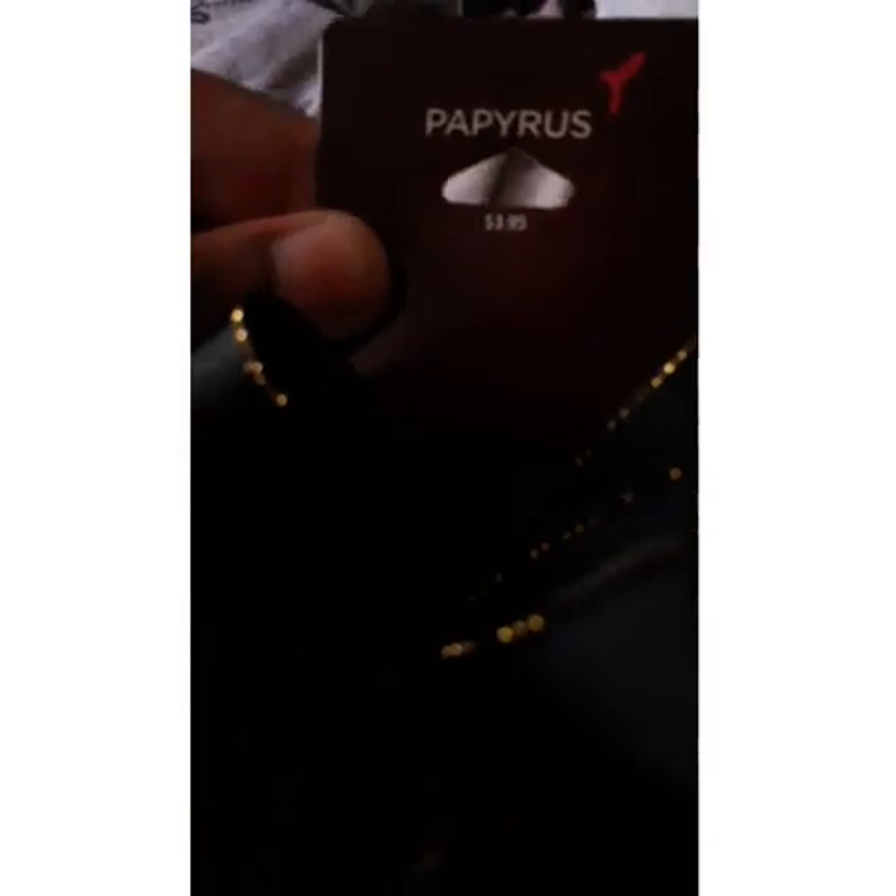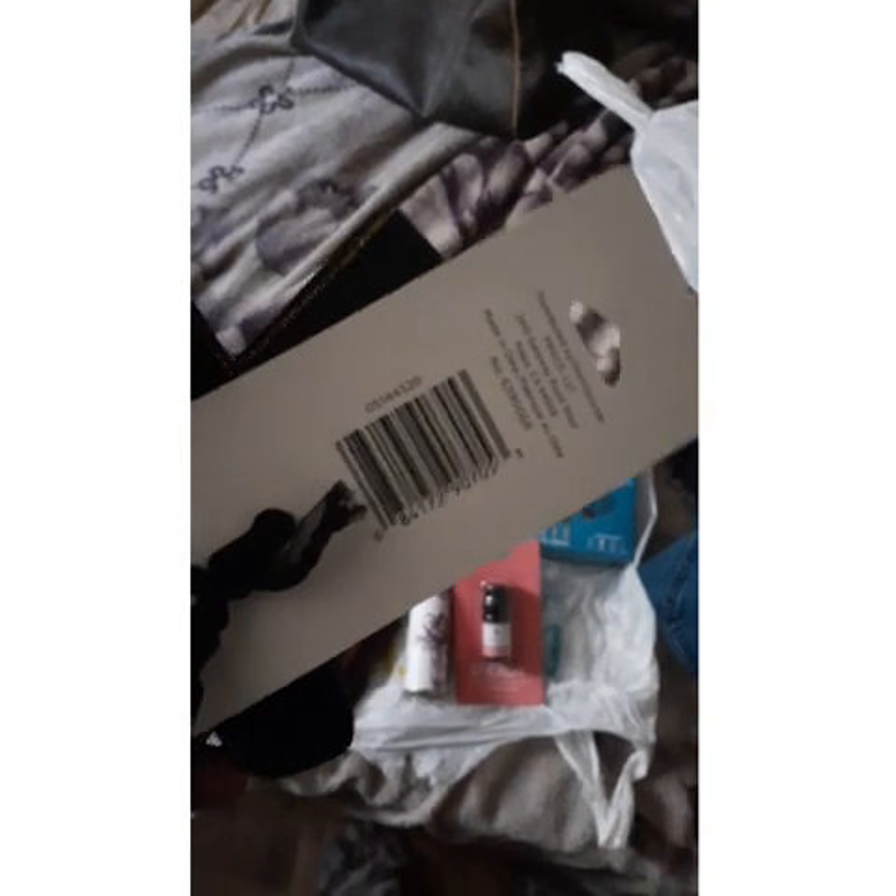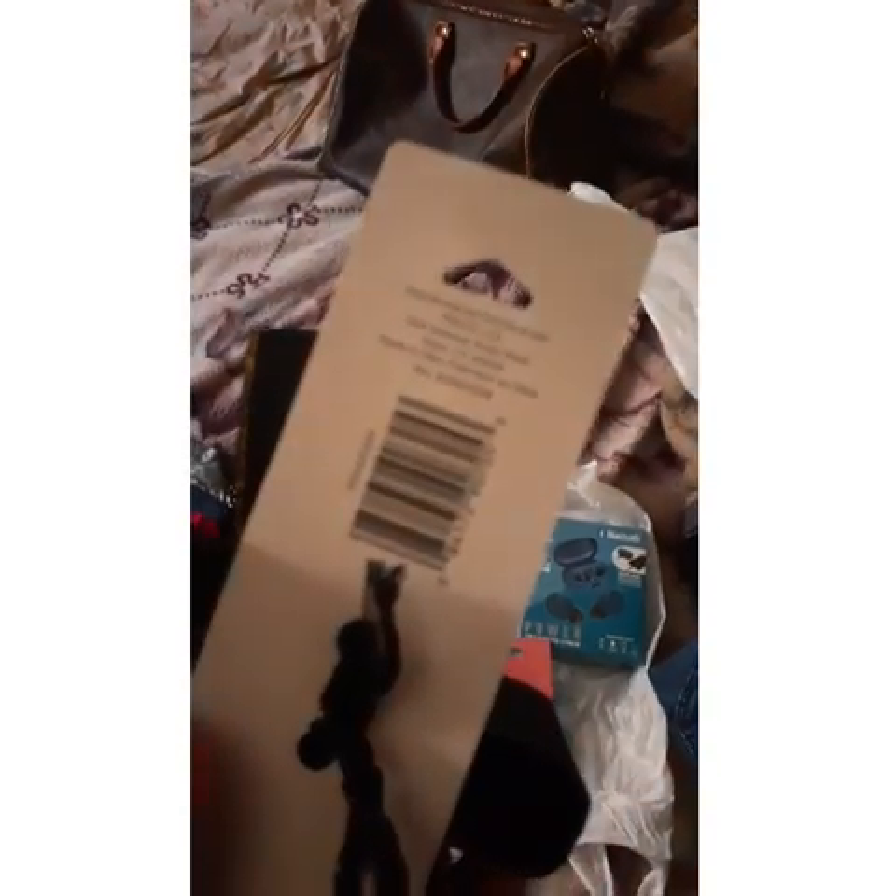I just picked up this bow that I seen and it was cute. It's black and it has gold trimming — there we go. It was $3.95, it's made by Papyrus. Here's the barcode just in case anybody wants to look it up. It distributes from Napa, California.